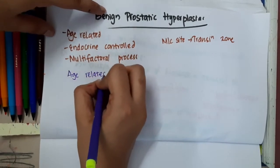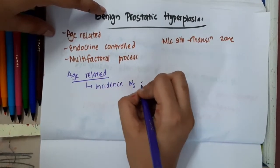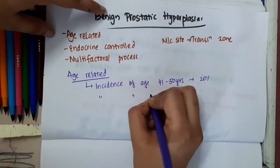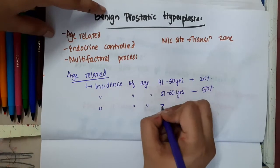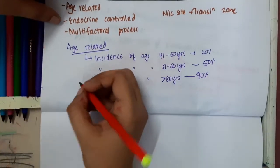Being age-related, the incidence of benign prostatic hyperplasia in the age group of 41 to 50 years is just 20%. The incidence in the age group of 51 to 60 years is 50%, and the incidence in the age group of more than 80 years is 90%.